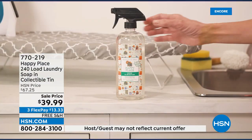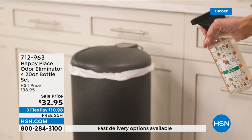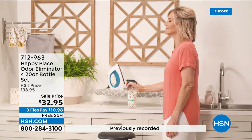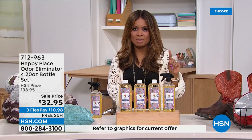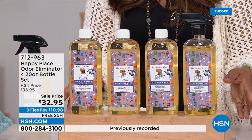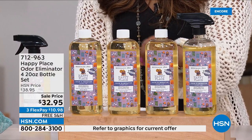Now let's talk about odors — stinky feet, stinky shoes, stinky boots, stinky pet beds. Think about sofas, soft carpets, all those areas that hold odor. This is the number two best-selling product in Beekman Happy Place — the laundry soap I just showed you is number one. This is the odor eliminator. We all have odors — I don't care how good of a housekeeper you are. This product doesn't mask the odors; it eliminates them. Look at these giant-sized bottles — four of the 20-ounce bottles, on sale at $32.95, the most we've ever offered.